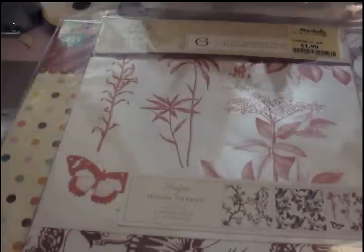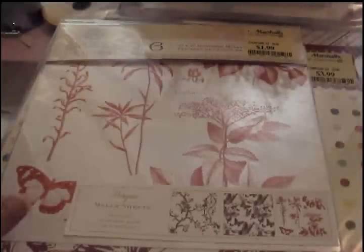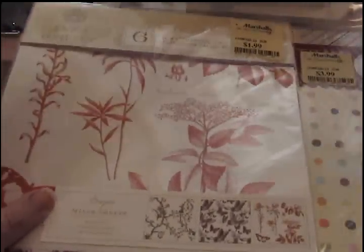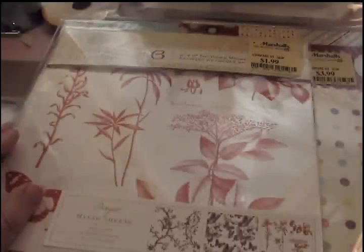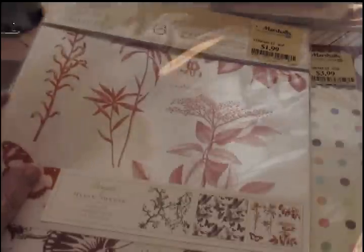Hi y'all, it's Stephanie. I'm just going to do a real quick haul video. I stopped at Marshall's and at Tuesday Morning today. I'm sure everyone's been seeing all of the Anna Griffin stuff in haul videos from Marshall's, and just wanted to let you know there is still lots of good stuff to be found out there. So if you have a Marshall's near you, go take a peek.